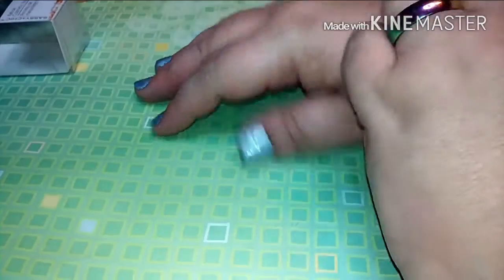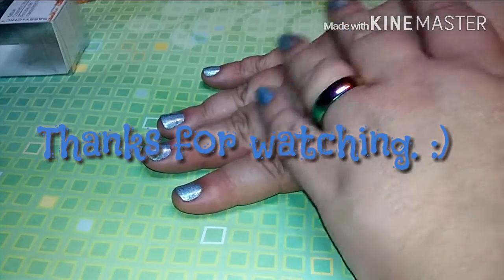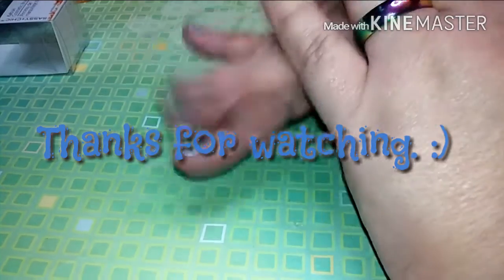That was my tiny little Dollar Tree haul. I hope you guys enjoyed. Like, comment, subscribe, and I will see you guys in the next video. You guys have a nice day. Bye!